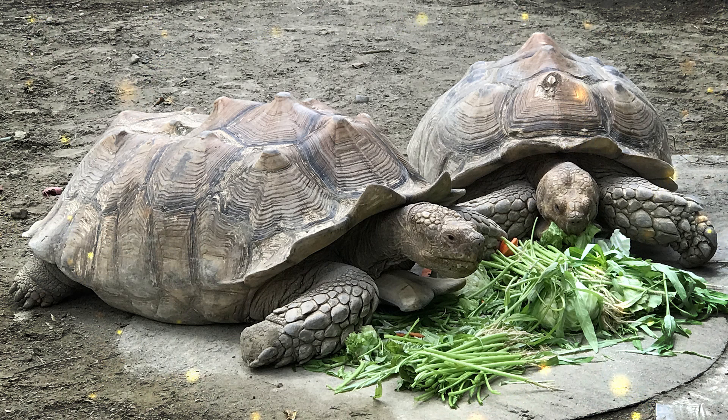The Gila monster is a large, venomous lizard native to the southwestern United States and northwestern Mexico. It is one of only two venomous lizard species in the world, the other being the Mexican beaded lizard. Gila monsters are easily recognizable due to their distinctive appearance. They have a stocky body covered in bead-like scales, which are often banded with bright colors such as orange, pink, or yellow, contrasting with a background of black. These colors serve as a warning to potential predators of their venomous nature. Adult Gila monsters typically measure about 18 to 24 inches in length, though some individuals can be larger. These lizards are found in arid and semi-arid regions, including deserts and scrublands, and are often associated with rocky or sandy habitats.